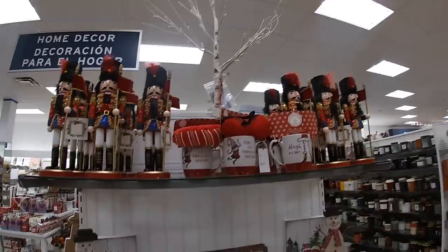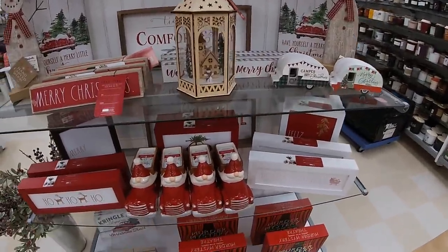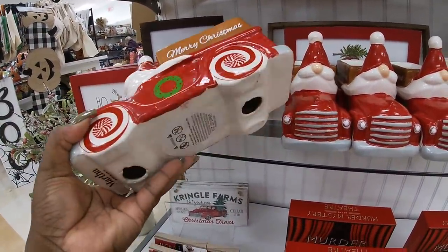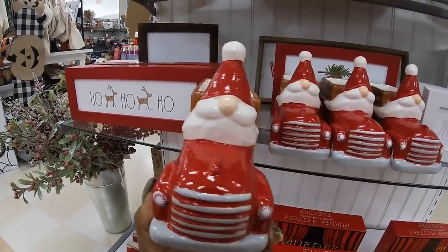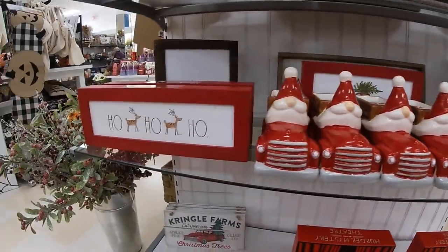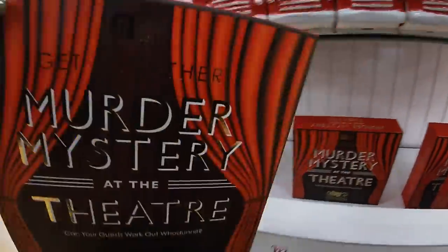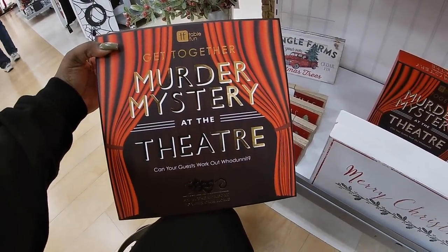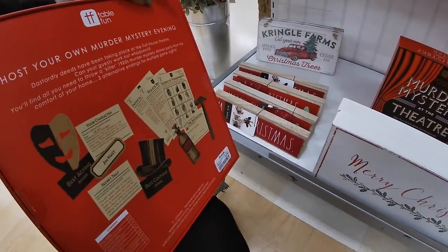Back over to the Christmas section — they have a lot of nutcrackers, they're already done. But look at these cute candles — Martha Stewart, Merry Christmas — $16.99. They have the cute little Merry Christmas and ho ho ho. And then what is this — murder mystery at the theater. Can your guests work out the whodunit? Table fun. This is $17.